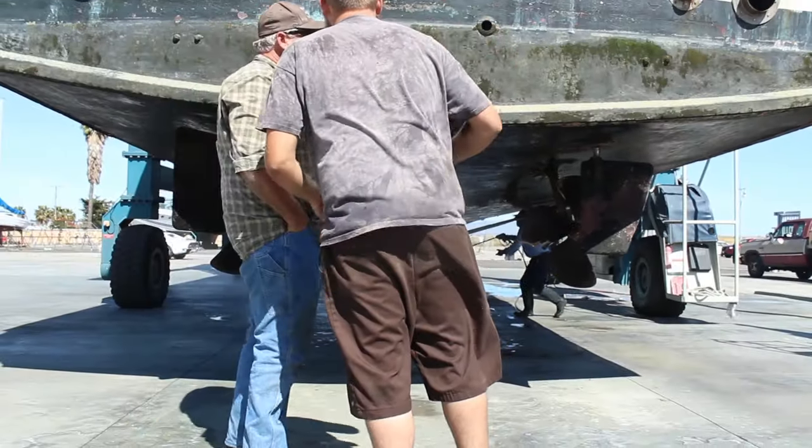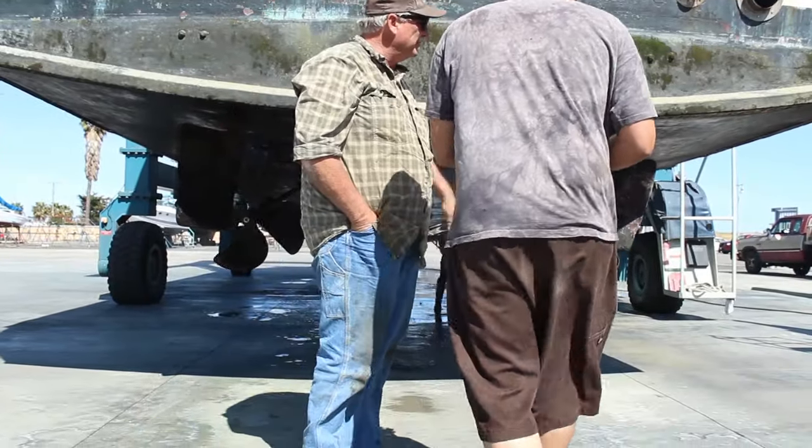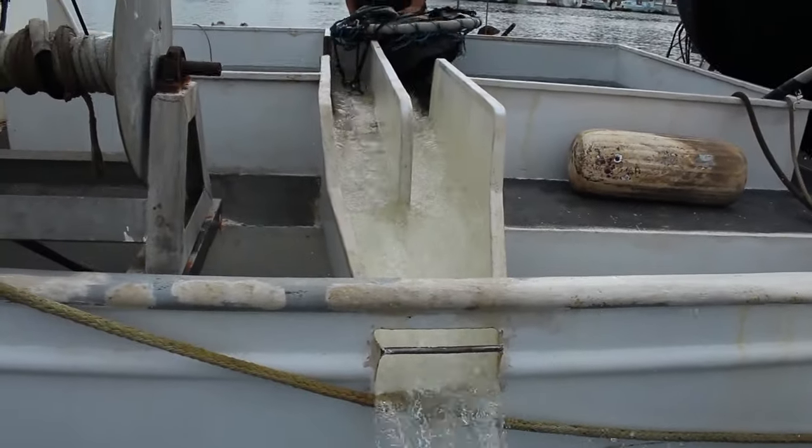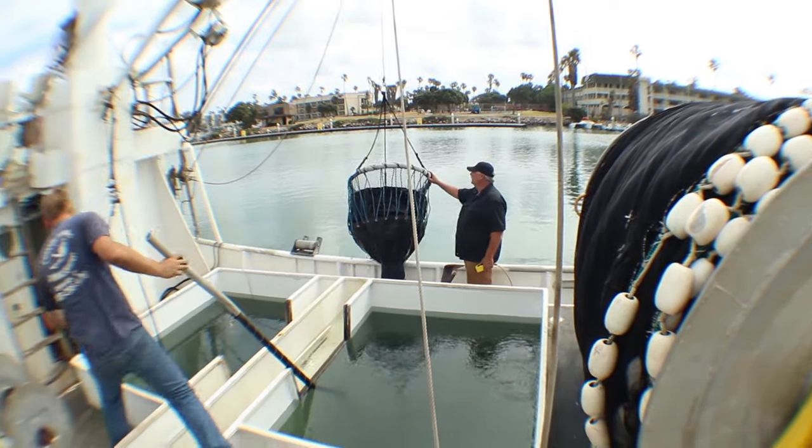He's the guy that comes down and gets it going again. He's always doing different stuff around here at the landing and in the office — redoing the office with different tackle and stuff like that, working on the bait receivers, working on the Coraloma.